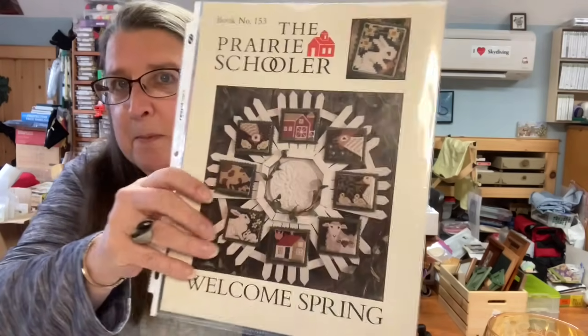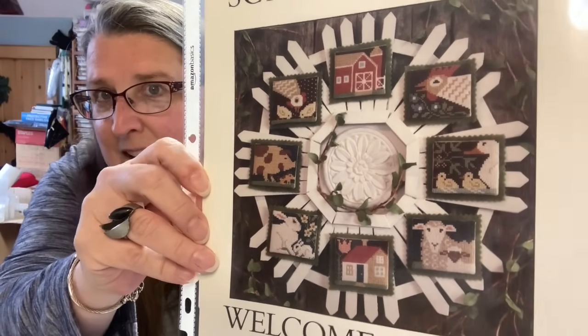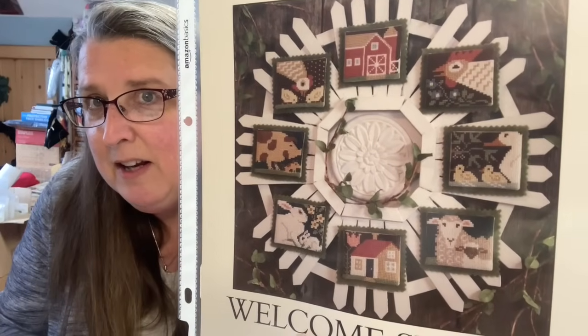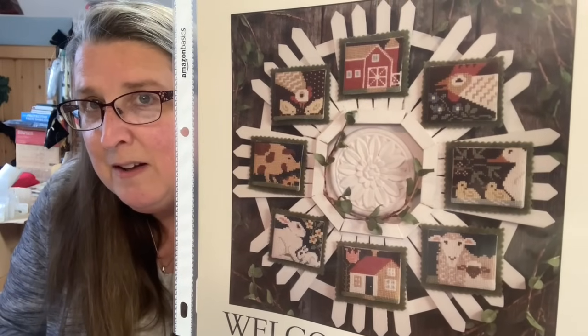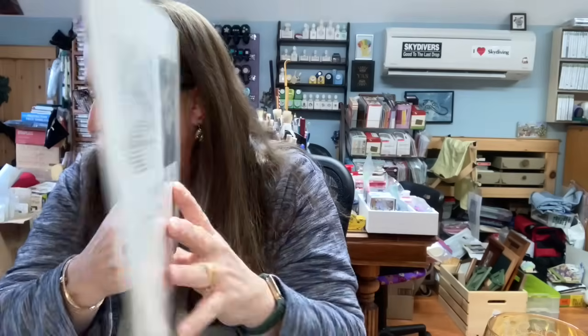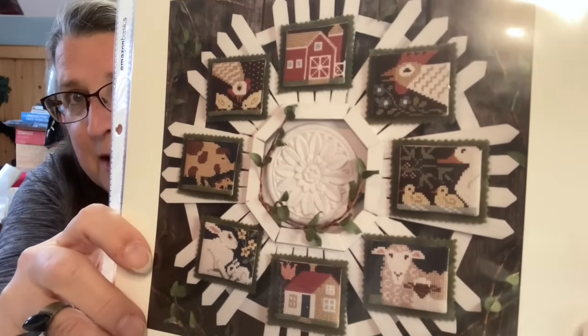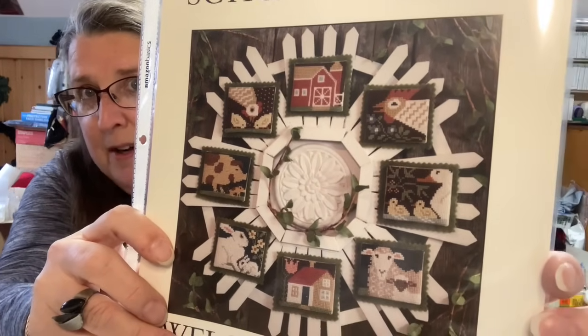I'm not going to put the ones I found running around in the craft room away, because that means I want to do these sooner rather than later. This is book number 153, Welcome Spring. I don't think I'm going to do these on a dark fabric. I want to make sure the colors pop. This little bunny on the top is also a graph on the back — really cute. I like the ducks, the sheep, the pig, bunnies, a rooster, a barn, a house.